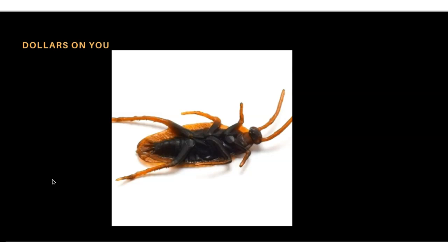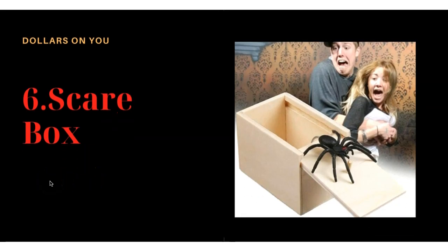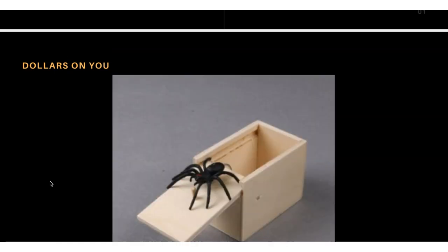Product number six is the scare box. This is a spider inside a box — when someone opens it, the spider jumps out and tries to attack the hand of whoever opens it. I have seen this product in a Facebook ad and it was selling well with good engagement. This is a proven product you can try to surprise someone.